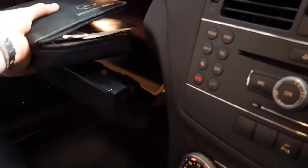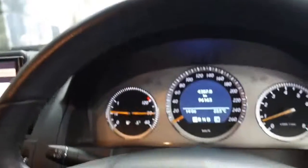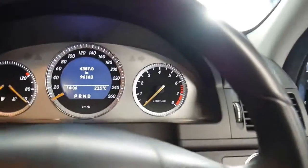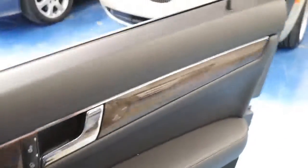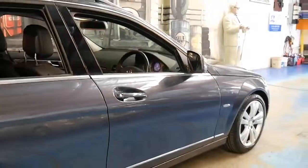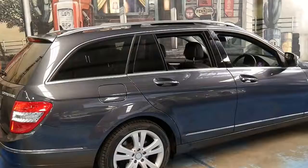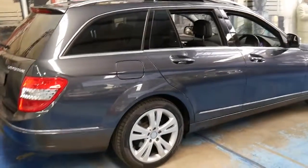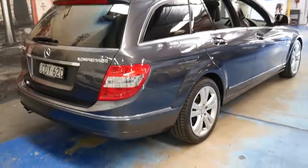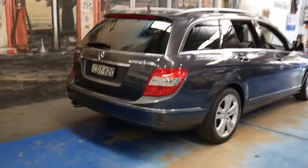If you've been looking for a C-Class — even if you've been looking for a sedan — I would certainly advise having a look at this car. The wagons seem to hold their value very well. If you bought something like this for just over $20,000, even in five or ten years I'd like to think it's worth at least $10,000, depending on how many kilometres you're doing.